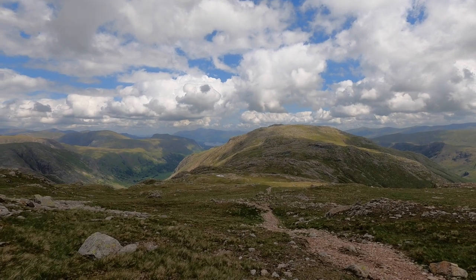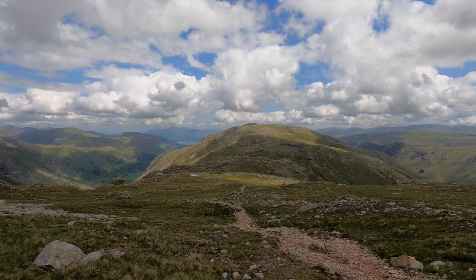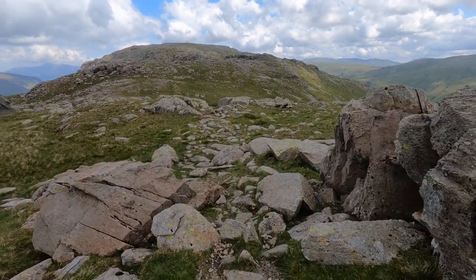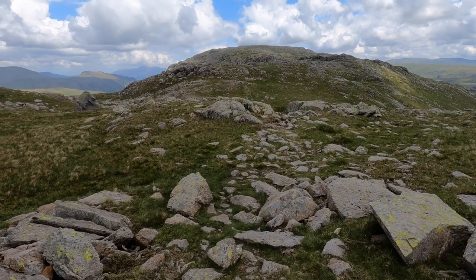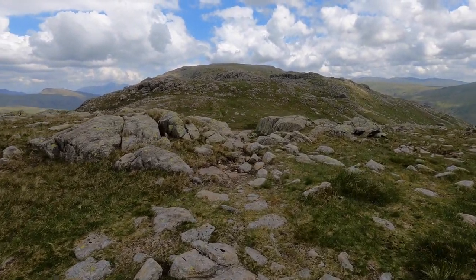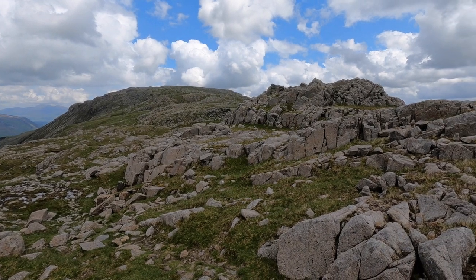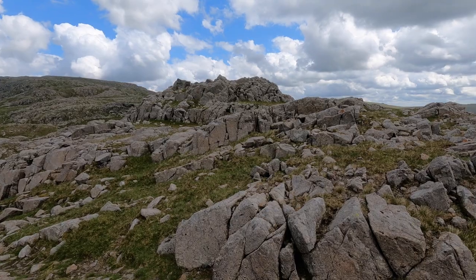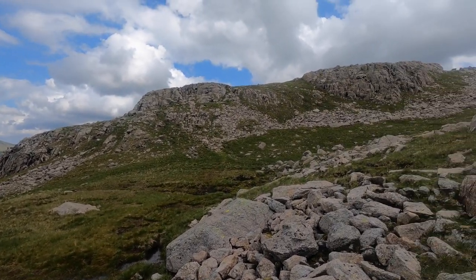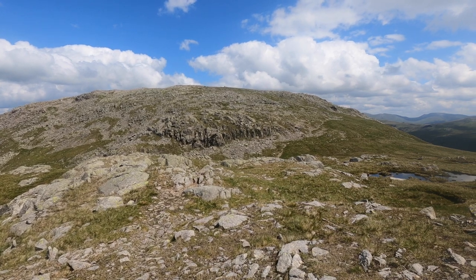You can see Glamarama in the distance, and from there dropping down on the left back to the car at the farm. Very bouldery in this gap between Allen Crags and Glamarama — very rocky ground, you have to be really careful. It amazes me every time I come to places like this — it's just been unchanged forever. What goes up must come down and then up again.